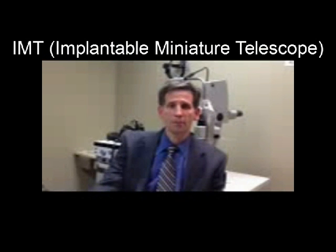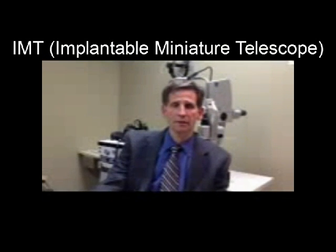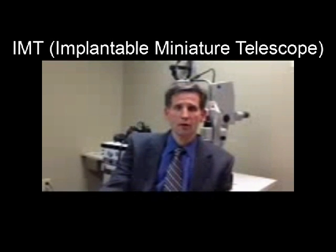The intraocular miniature telescope consists of a high magnified telescopic lens that is placed in the bag after cataract surgery. The advantage of this lens is it magnifies the image on the center area that has been affected by macular degeneration, and in combination with the normal other eye, patients try to fuse to get better vision and better activities of daily living.